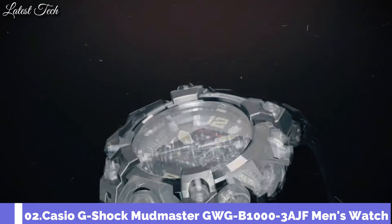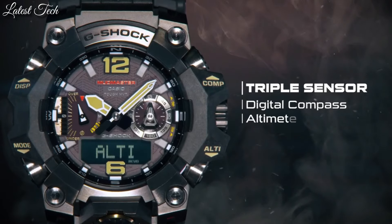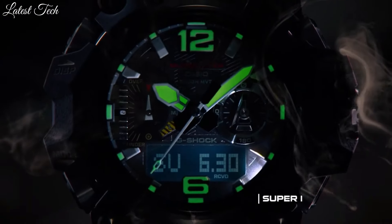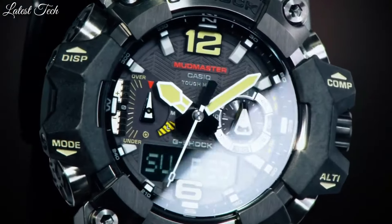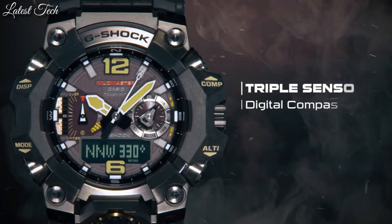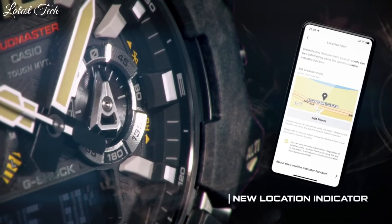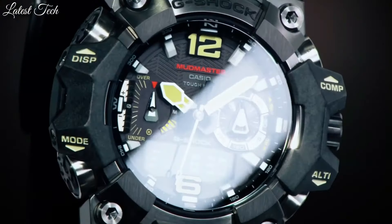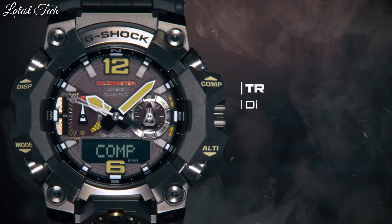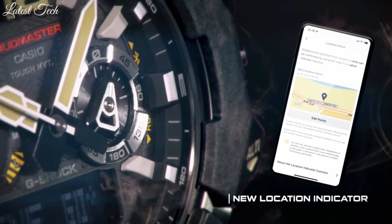Number 2: Casio G-Shock Mudmaster GWG-B1000-3AJF Men's Watch. It has Japanese solar quartz movement and 5713 caliber. Resin biomass stainless steel DLC processing case of round shape. Case dimensions are 52.1 millimeters in diameter and 16.2 millimeters in thickness. The dial is black LCD. Display type: analog digital. Sapphire anti-reflection coating glass, resin biomass plastic band, green band color, water resistance 200 meters.